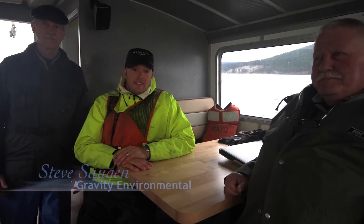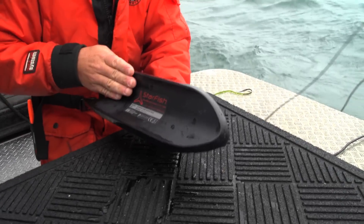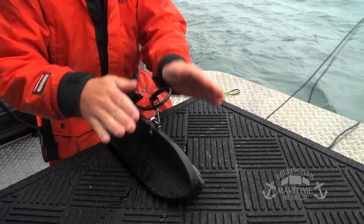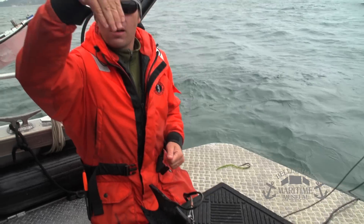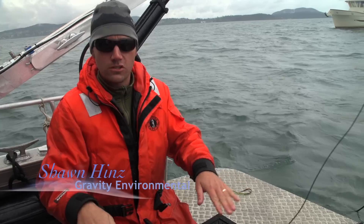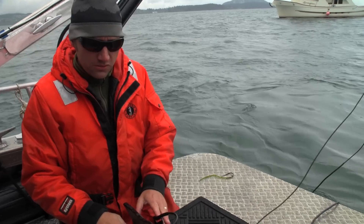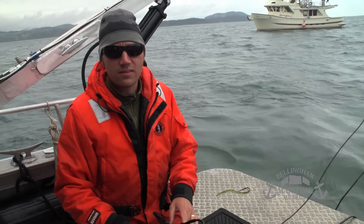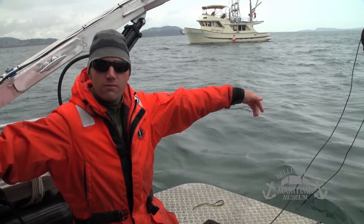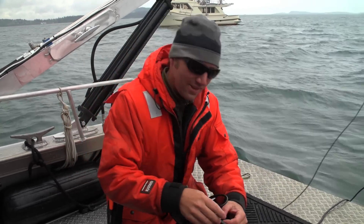Yesterday we were doing a side scan survey, looking for any anomalies and anything that piqued our interest. There's a transducer on here, and instead of like on a boat where you just have a sonar going straight down giving you a bottom image, this is going out at two angles — about a 120-degree angle — so we're getting about a 200-foot view of the bottom with the sonar going out at an angle on the side. That's why they call it a side scan.